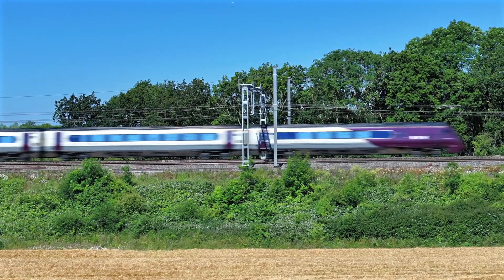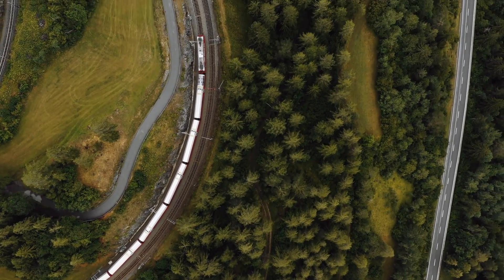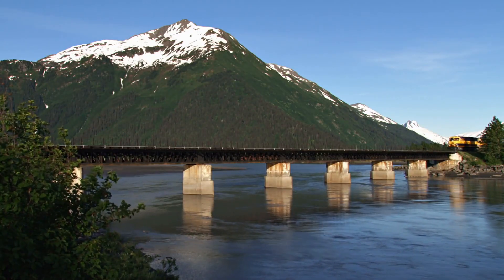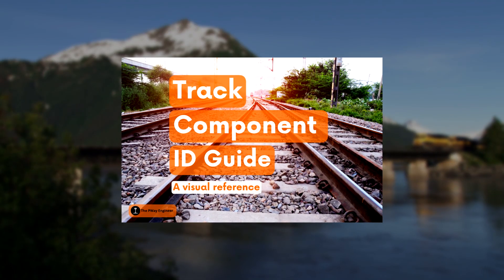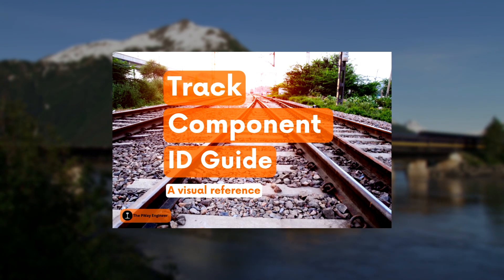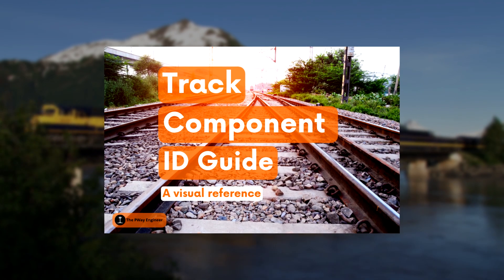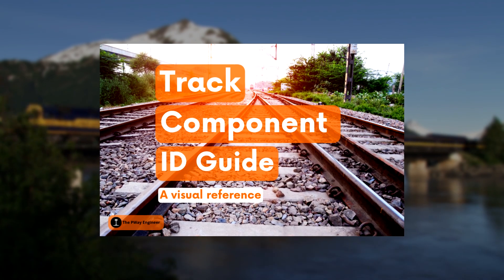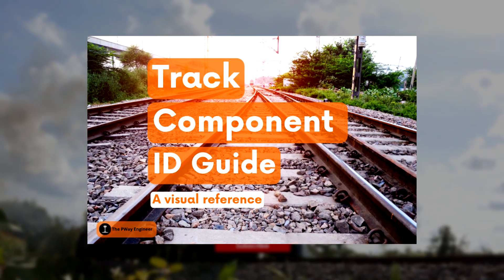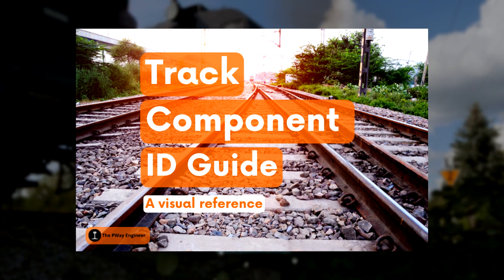If you want to go beyond sleeper types and get really familiar with every part of the track — from clips and pads to rails and fastenings — you can download my free track component ID guide using the link below. It's a quick visual reference that breaks down every component, how it fits together, and what it's for. Perfect for apprentices, graduates, or anyone learning how railway tracks work in practice. Grab your copy from the link in the description before you go — it's completely free and will help you on your railway engineering journey.